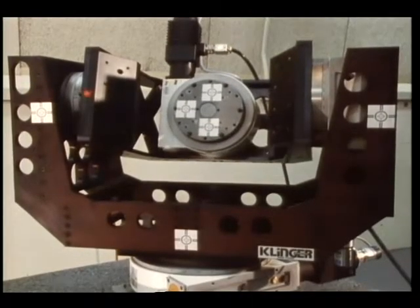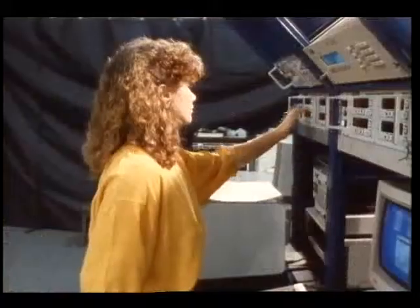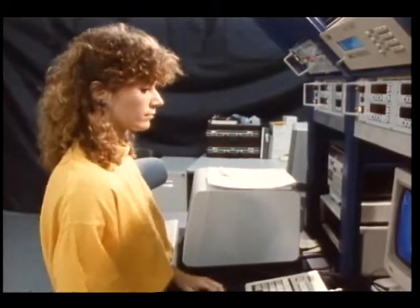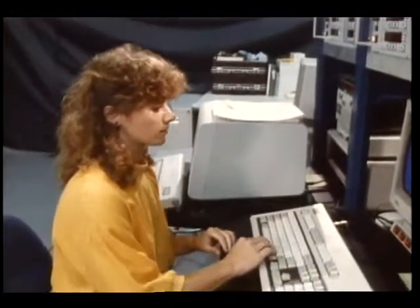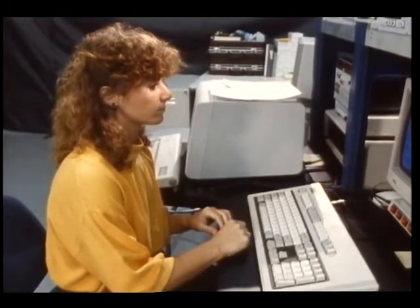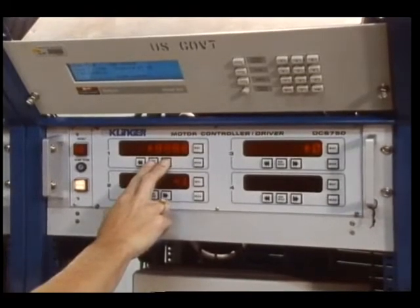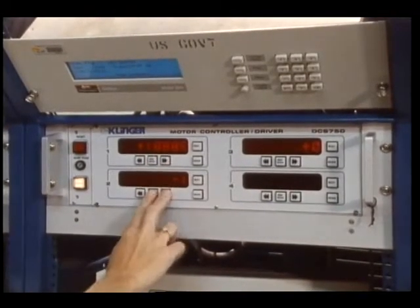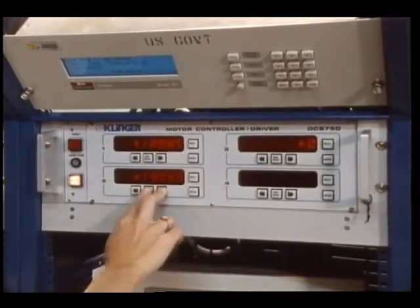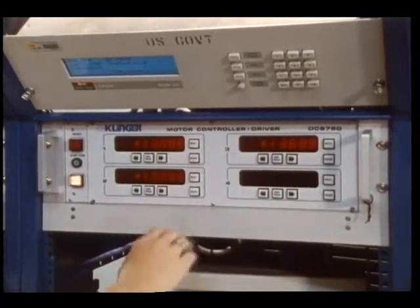A retro reflector assembly would be a typical target attached to the target gimbal mount. A 19-inch rack houses the equipment necessary to operate the six DOF stages, including a computer containing the control software which drives the stages through a central interface. The six DOF subsystems are also contained in this rack, including a global positioning system time receiver and a rate meter. These instruments provide time tagging and calculation of absolute and relative rates of each of the stages.